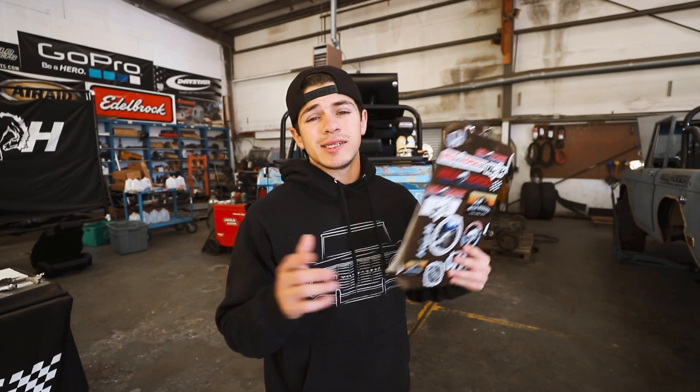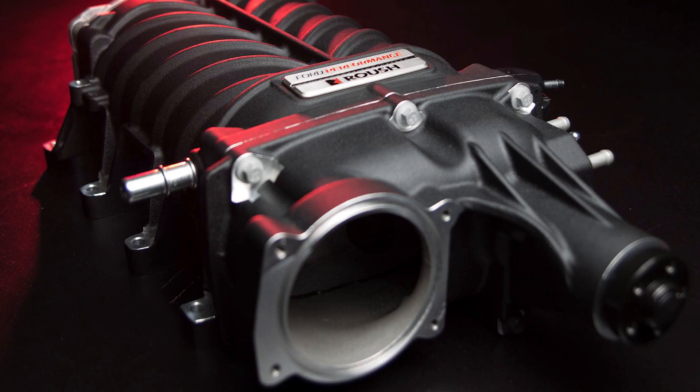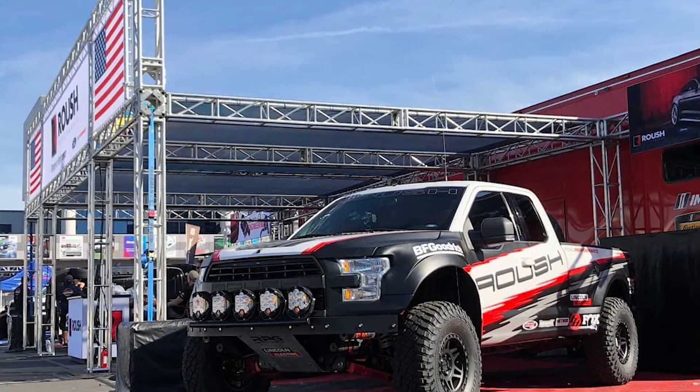The next Gateway build at SEMA has been kept under wraps, but I talked to Seth, the owner of Gateway, and he gave me permission to share a few tidbits. Not only is this build going to be running the Coyote V8, but it's going to have a Roush supercharger on it — totally freaking sweet. You'll have to be at SEMA to find out more because that is undisclosed information. The Bronco will be found in the Roush booth.